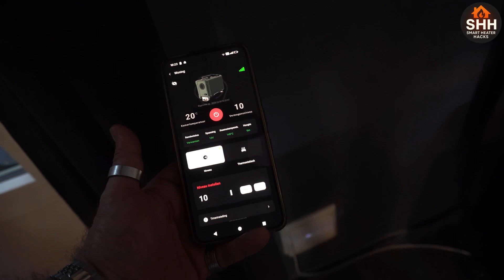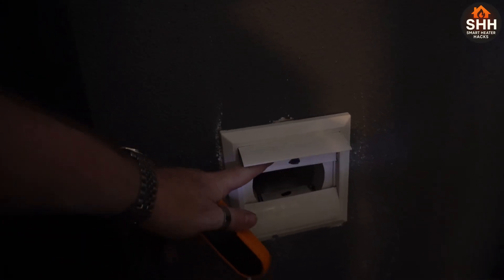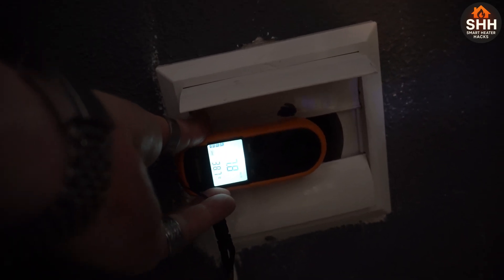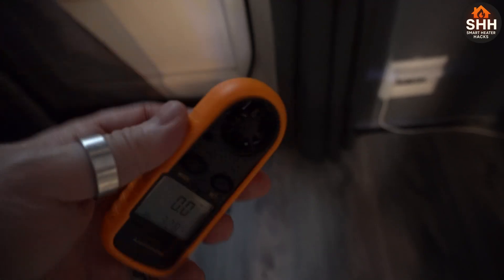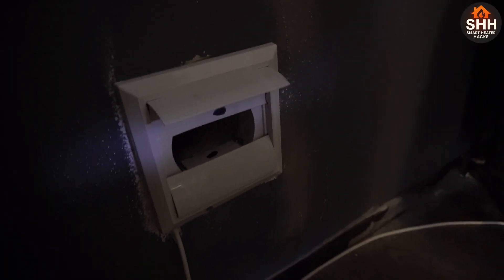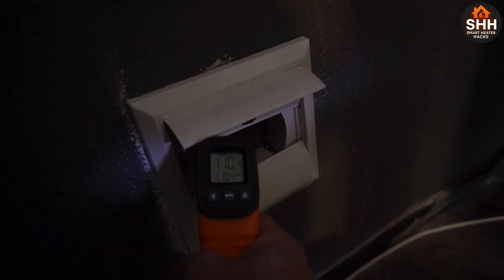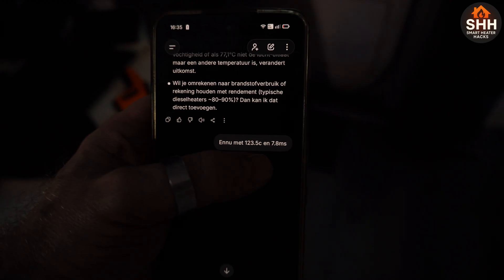Ramping up to level 10: this thing is pushing a ton of air. At high level it's measuring 7.8 meters per second — it got hot very fast. Temperature is still climbing: 110 degrees... still heating up... now 123, 123.5 degrees Celsius at 7.8 meters per second.